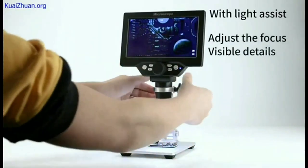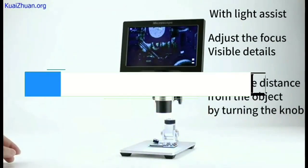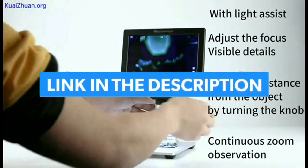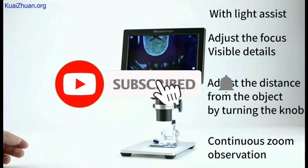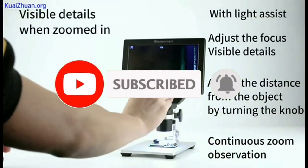So guys, that's all for the top 7 best digital microscopes 2023. The links of all products are given in the description, updated for the best prices. Subscribe to our channel for more videos — we'll meet in the next video, till then take care, bye.